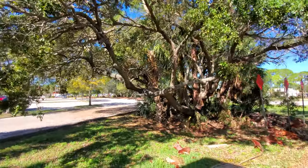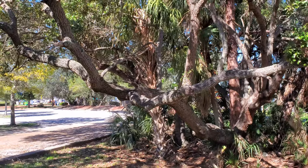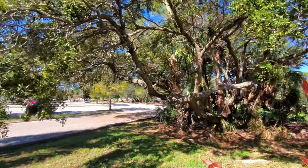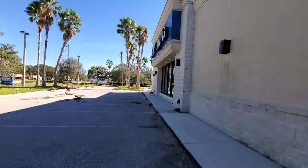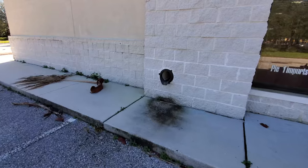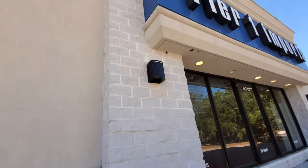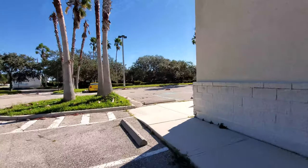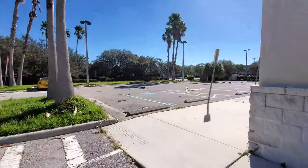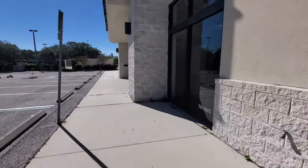Look at that tree — that would be a fun one to climb. It reminds me of the tree where Jenny and Forrest sat and Forrest swung like a monkey. Yeah, there's nothing back here. Let's walk around to the front of the building. What the heck is that? Must just be a drain pipe or something.